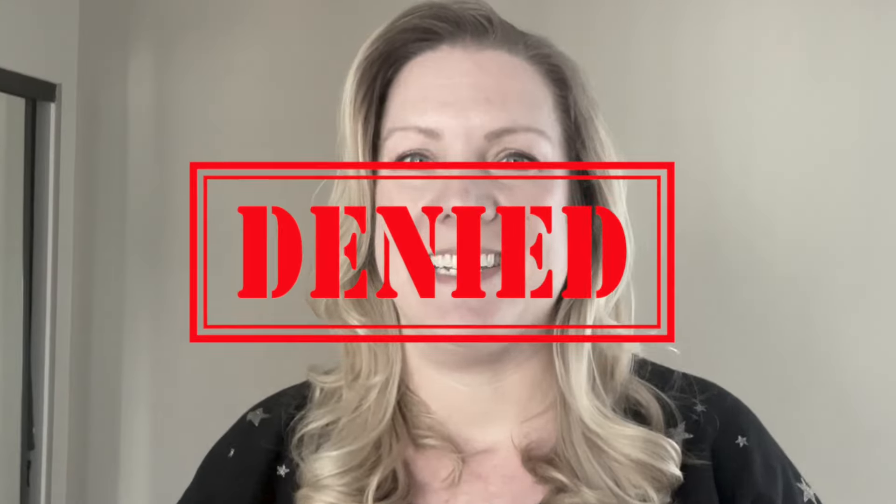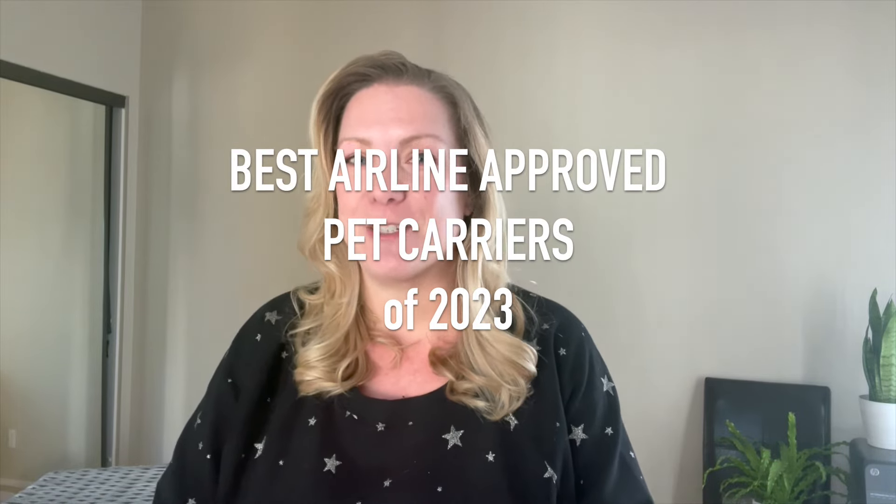The number one concern I hear from pet parents who are wanting to travel with their own pets is: what carrier do I use? What if it's too big to fit under the seats? What if we get denied? Not to worry — I have tried all of these pet carriers so that you don't have to waste your time or money on something that might not be TSA or airline-compliant. Here are the six best airline-approved pet carriers of 2023.